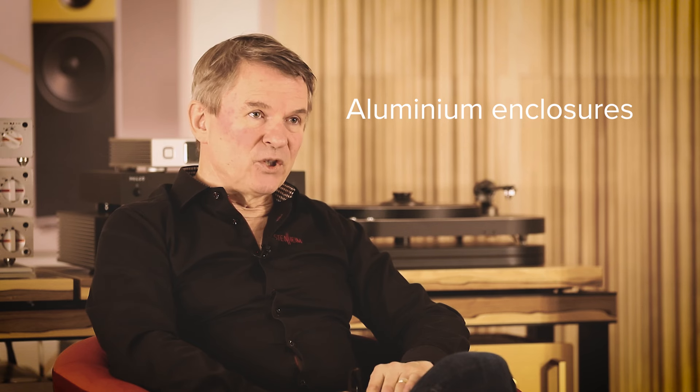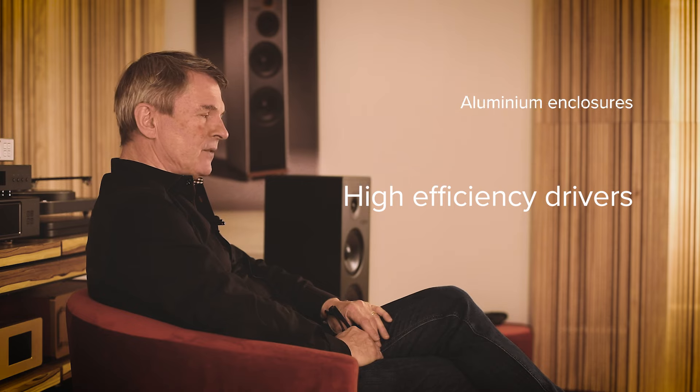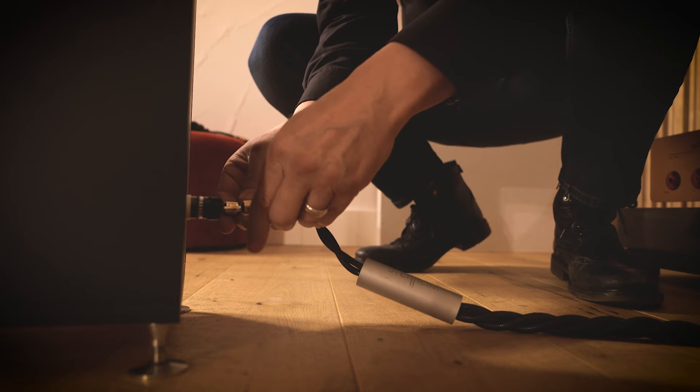The combination of these three elements — aluminium enclosure, high efficiency drivers, and sophisticated crossover — brings the quality of the speakers that defines the Stenheim sound.